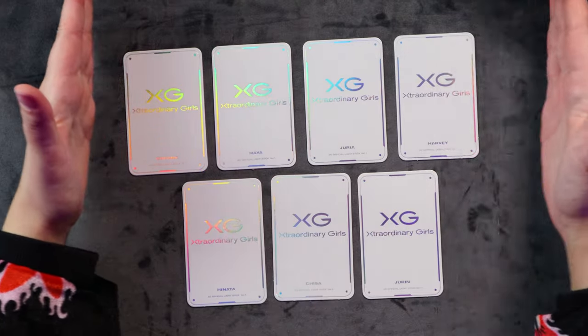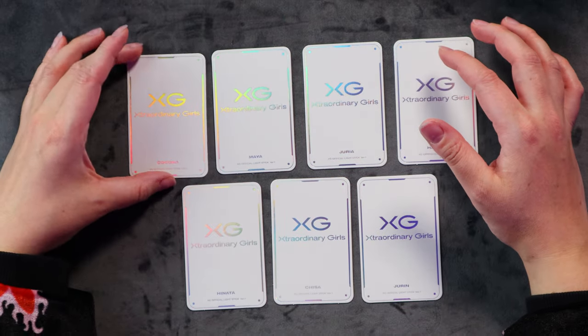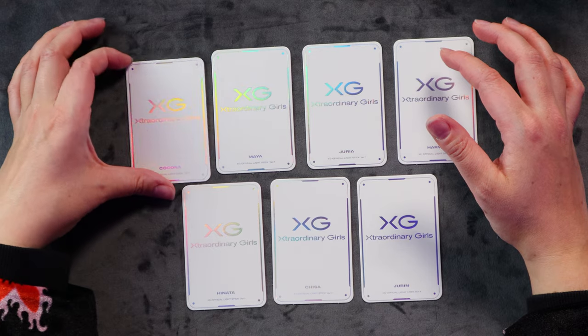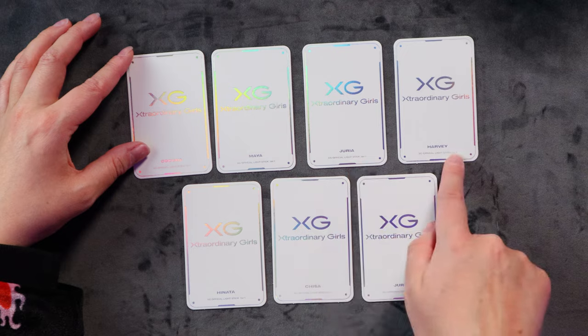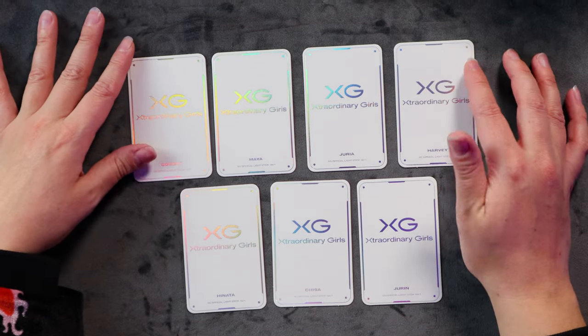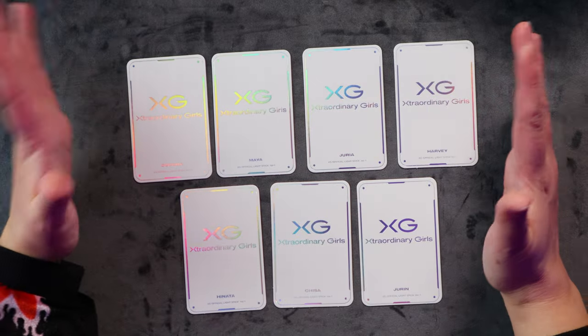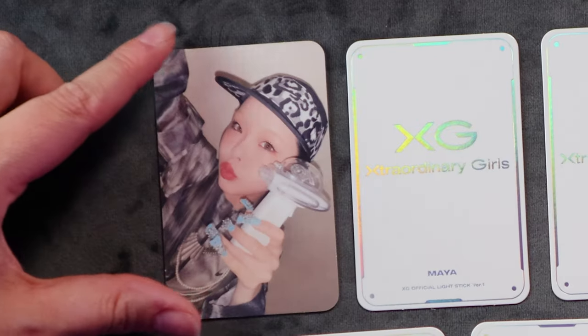I did not forget that we also get a complete photo card set of all the members, which is super super nice - I always love it when they do this. Here they are! With beautiful holographic printing on the back - that's gorgeous. XG, extraordinary girls. They've got all their names listed on the back here as well. So let's take a little look at them one by one. Let's start here with Kokona.